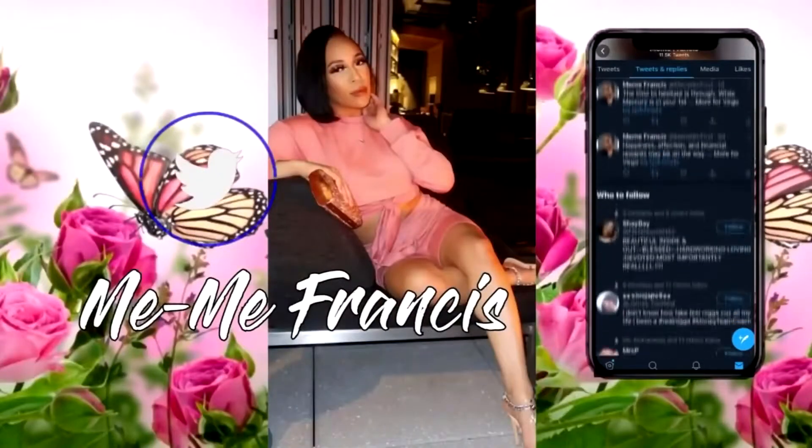Hey guys, welcome back to my channel. Today I'm testing out the KVD Good Apple Foundation. At the moment I'm recording this, I think it's still sold out. I was able to grab mine from Ulta and barely got the shade I wanted. I just had to find out why everyone is clearing the shelves. I had to get out here and see what the hype was about because I just did not understand what it is about this foundation that everybody's going crazy over.